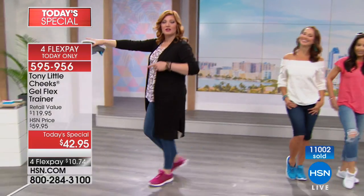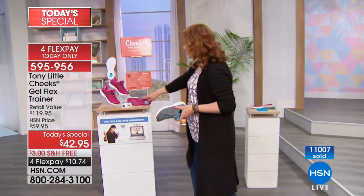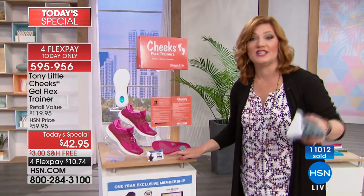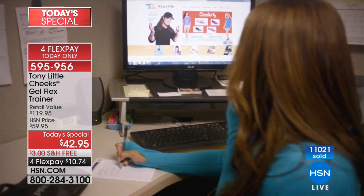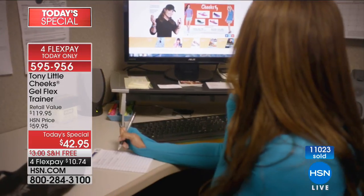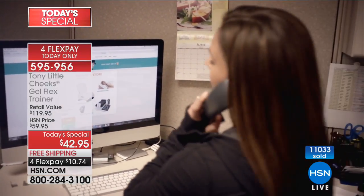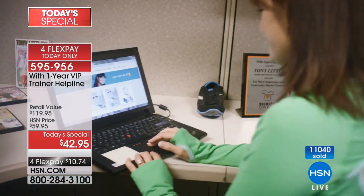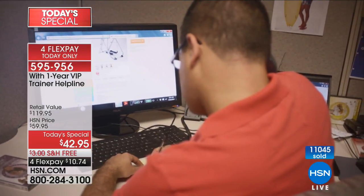Almost 11,000 now spoken for — you have to find a color before they sell out with free shipping and handling. We're also including a one-year exclusive membership — a $150 value — for any questions or concerns you have. Tony, walk us through the personal trainer one more time — people need knowledge about their own fitness issues, and that is power.